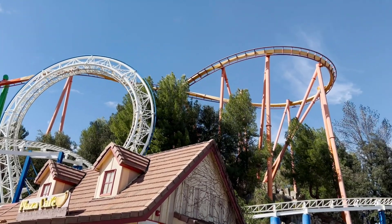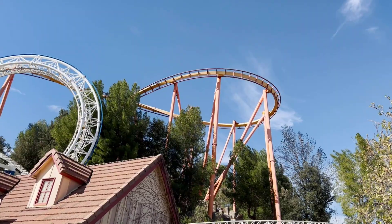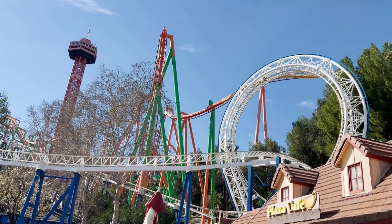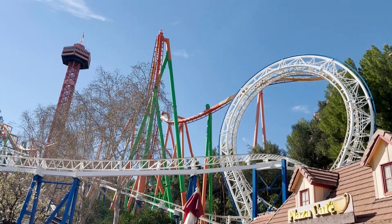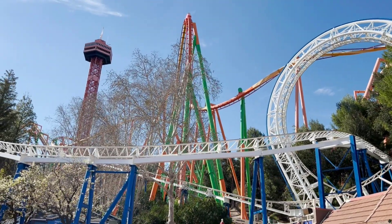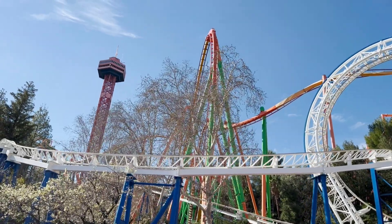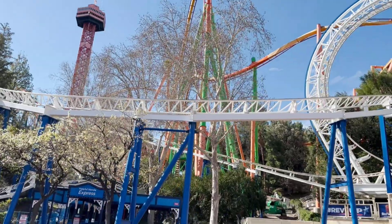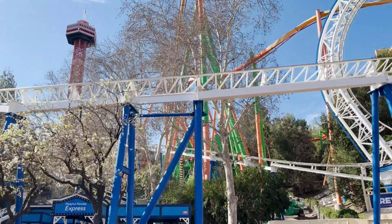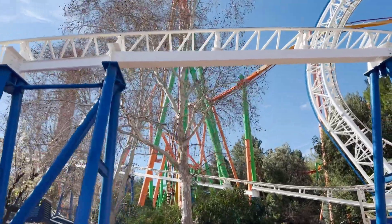They've still got quite a bit to do over here. This will probably be the hardest part for them to get to due to Revolution and the fountain and everything. I haven't seen Revolution going — I'm going to guess that it is probably closed, obviously for painting of Tatsu. The two coasters intertwine quite a bit, but here you can see they've got about half of the pretzel loop completed — the front half. On the support there, they've got about half done and then the lower part closest to Revolution still to go.